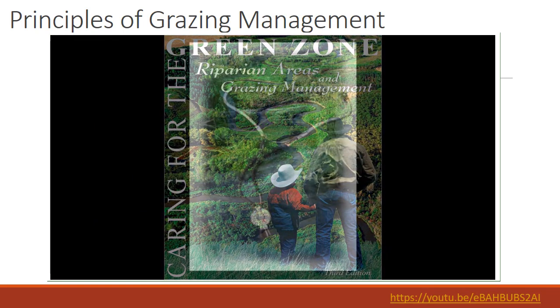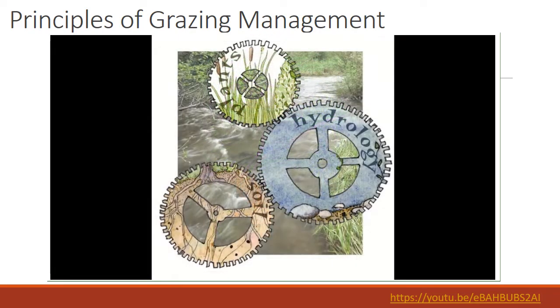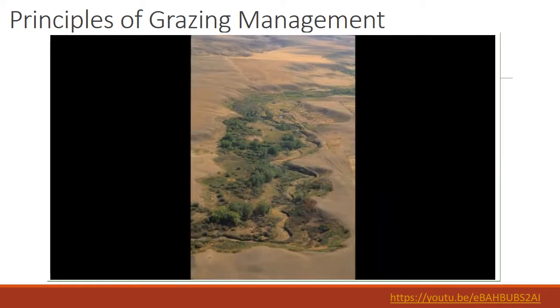What makes a riparian area healthy? This is a question we get asked a lot at Cows and Fish. The answer is not really one thing — in fact, it's several interconnected things related to water, soil, and vegetation. Riparian areas are the green zones of water-loving vegetation next to streams, rivers, lakes, and wetlands.